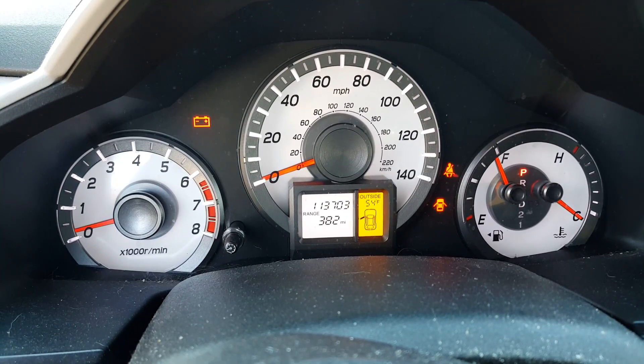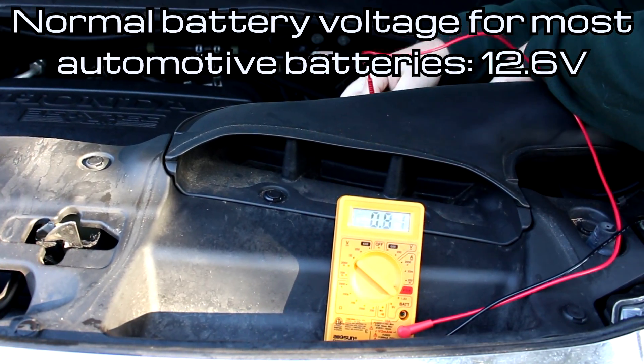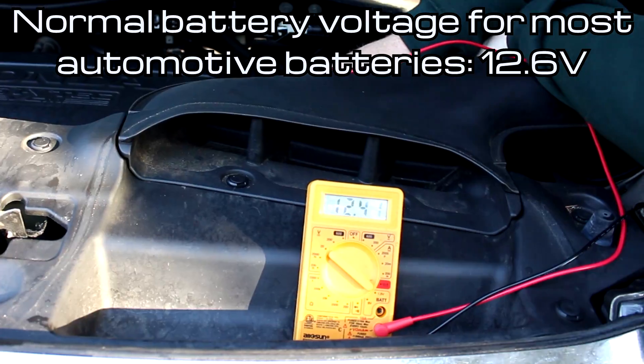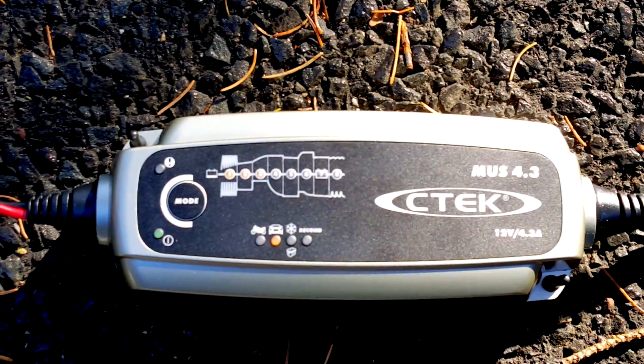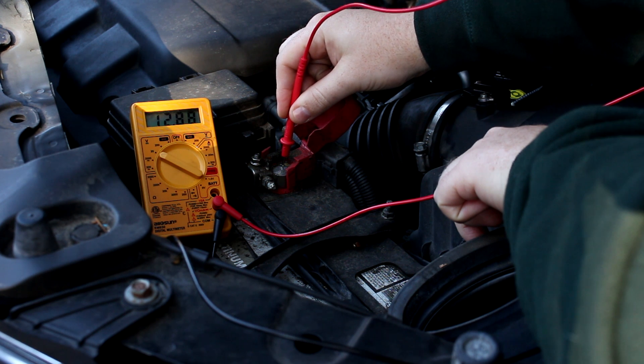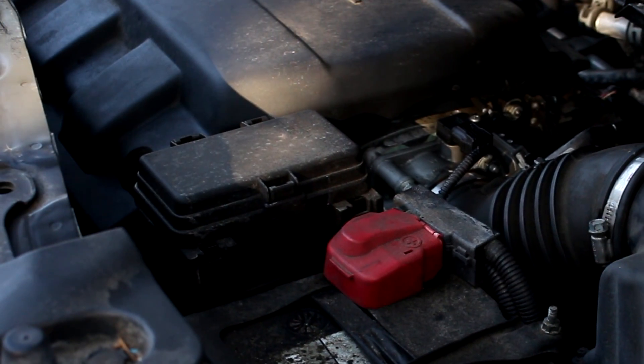One morning, the Honda Pilot didn't start, so the first thing I did was check the battery. It was a little low, but I suspected not low enough to cause the problem. I put it on the charger anyway, just to be sure. Even with the extra voltage of a freshly charged battery, the Pilot continued to turn over but not start.